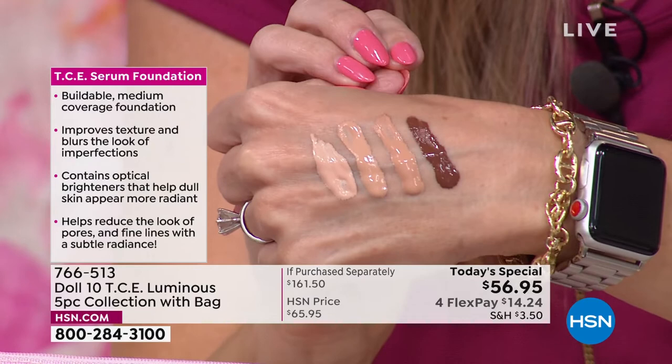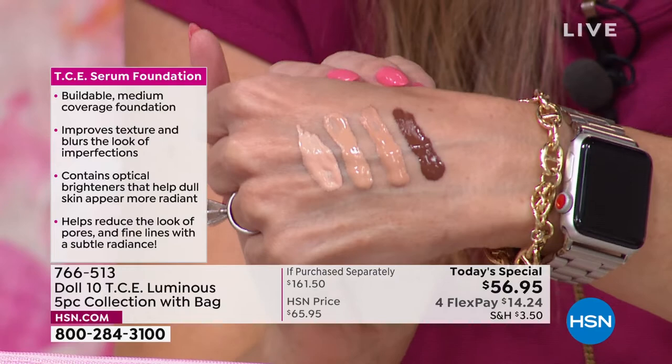I wanted you to know it is an intense, nourishing formula filled with skincare-loving benefits — niacinamide, vitamin C. It's literally buildable, beautiful coverage that covers everything. It feels weightless. It has a luminosity without shimmer, without shine, without oil. That's just the foundation.